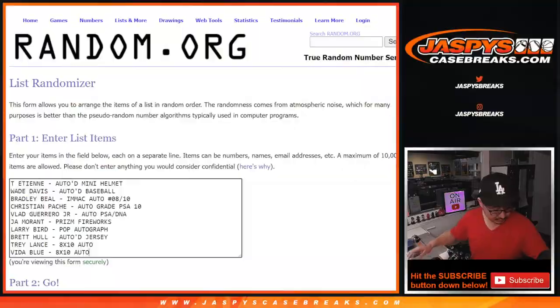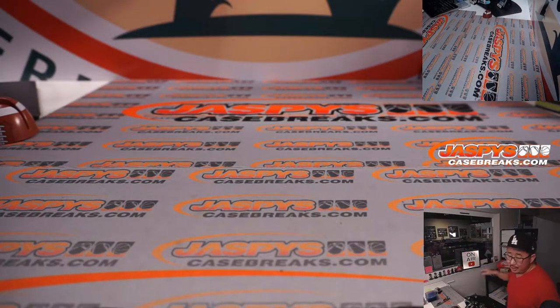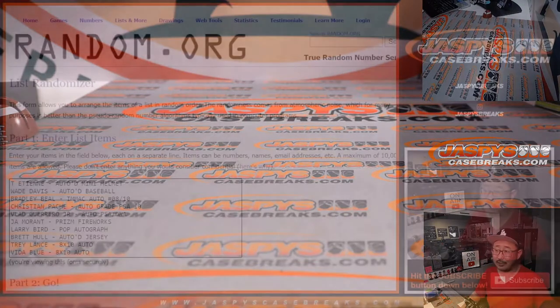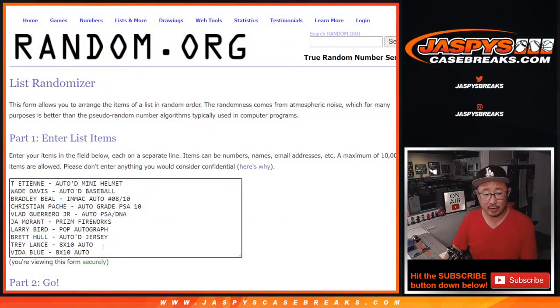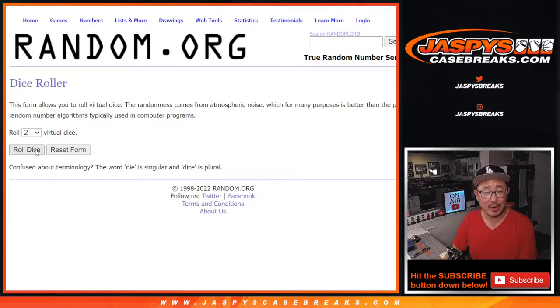Alright, so that is it. Big thanks everybody for getting in on the action. Let's flip it over. So there are your 10 hits and the 10 people here. Let's roll it, let's randomize it.